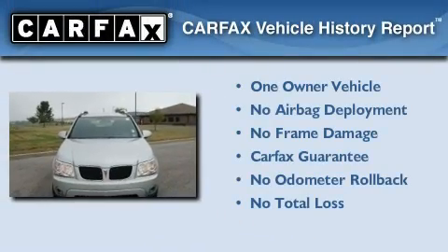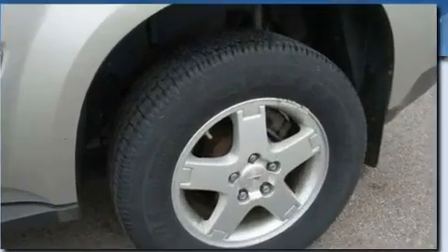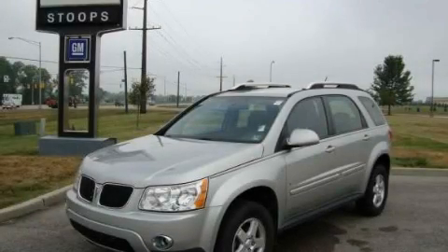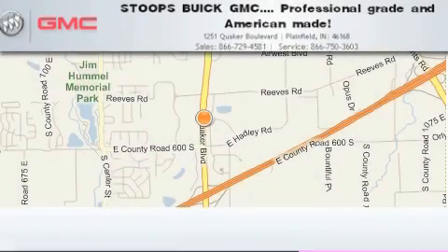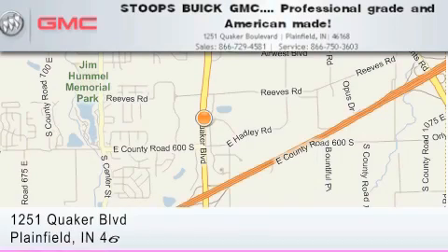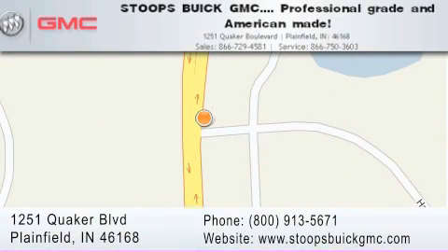This Pontiac has had only one owner and it qualifies for the Carfax buyback guarantee. Contact us today and schedule your opportunity to see this vehicle in person. Stoops Buick GMC is located at 1251 Quaker Boulevard in Plainfield. Our goal is to exceed all of your expectations to ensure that you'll return for future visits. Professional grade and American made.